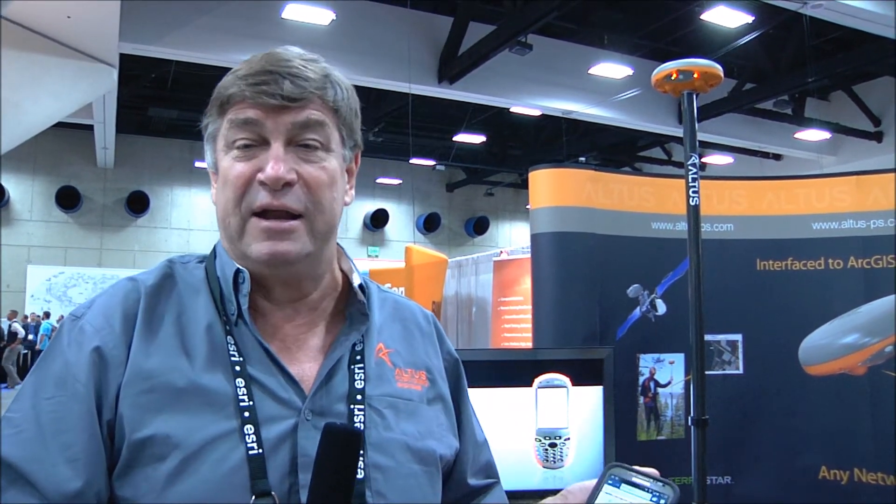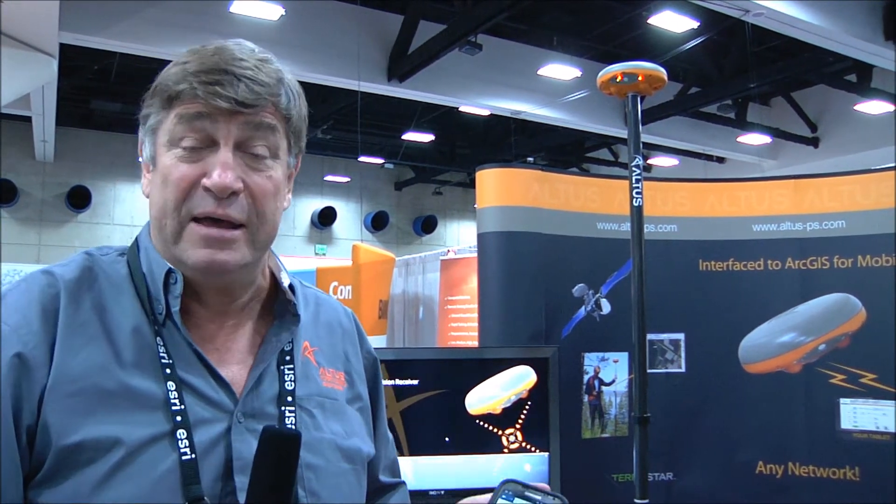With an NR2 I can make my phone a centimeter level data collector. I can then take that data and run it into ArcGIS Online, I can run it into ArcPad, and in an Android environment I can run it into Esri's Collector too. So it's attracting a lot of attention and I'm glad you came by to see it.